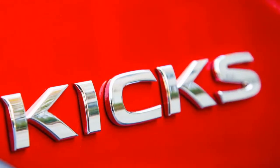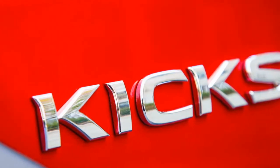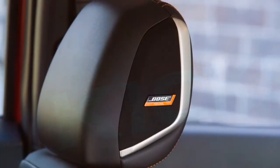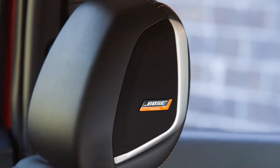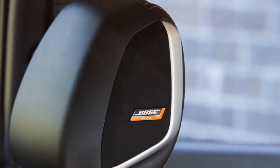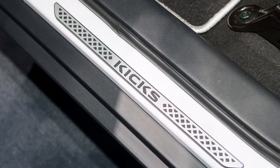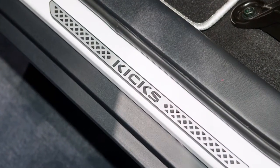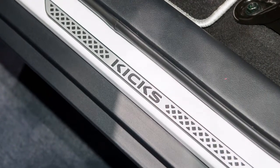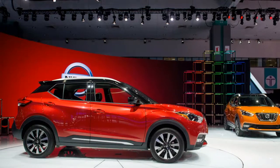The 2018 Nissan Kicks drives with little verve. With only 125 horsepower on tap, the 2018 Nissan Kicks is not really a speed demon, but for the most part figures out how to avoid feeling like an economy car punishment box. It is very moderate, which is the reason it earns a 4 out of 10 on our scale.